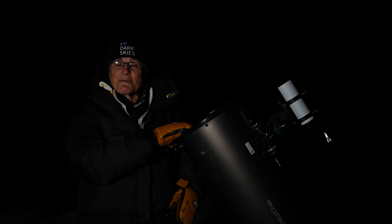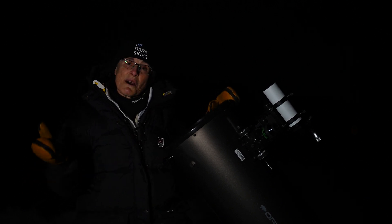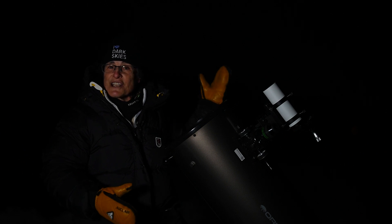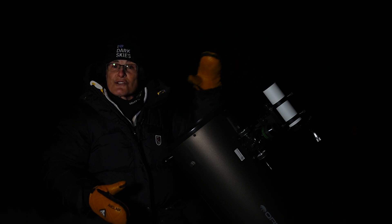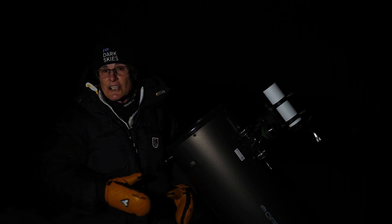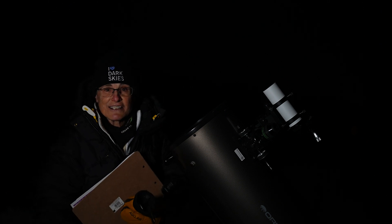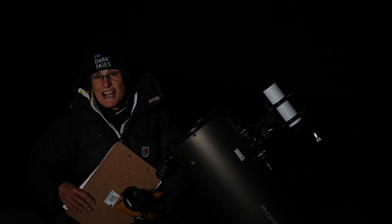Although this episode is made specifically for Dobsonians, it could apply to any telescope from about 4 inches to 12-inch aperture. Before we start, make sure your telescope is well collimated — here's a video I made explaining how to collimate. Make sure you've lined up your finder scope with your telescope, don't forget your red headlamp, and you'll need a good star chart such as Sky and Telescope's Pocket Sky Atlas, which is what I use.